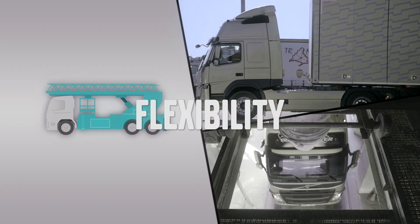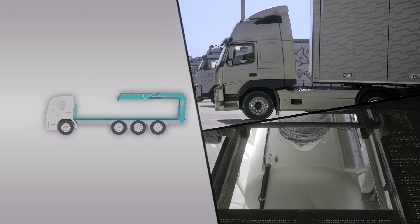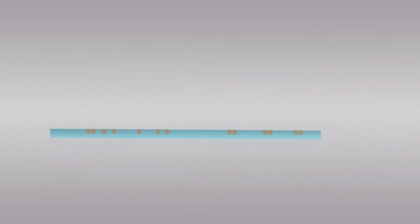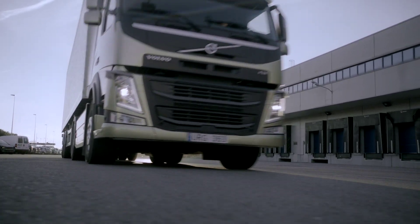The new Volvo FM is a multi-purpose truck that can be used in many different segments for many different applications. Therefore, Volvo Trucks has focused on a clearer bodybuilder interface as well as on extending and improving their chassis in order to enhance its flexibility. That also means that Volvo Trucks' high standards in quality can now be guaranteed throughout the entire truck.